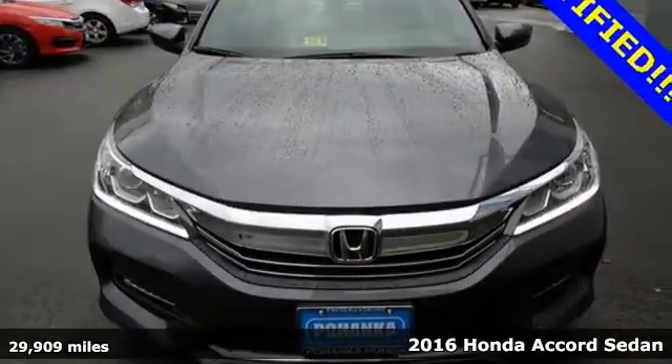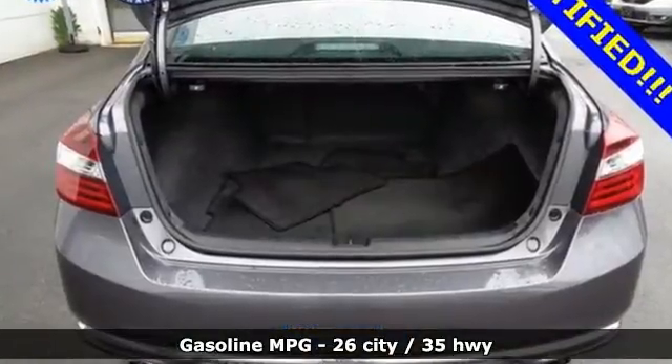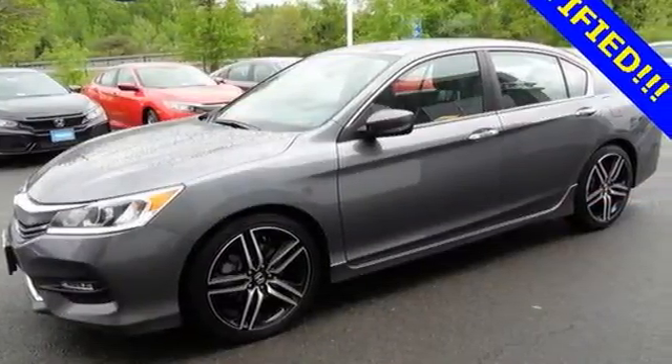The interior style updates are apparent, but you'll really be impressed with how this savvy vehicle keeps you comfortable with dual-zone climate control while also keeping you connected and entertained with Bluetooth and USB audio interface.